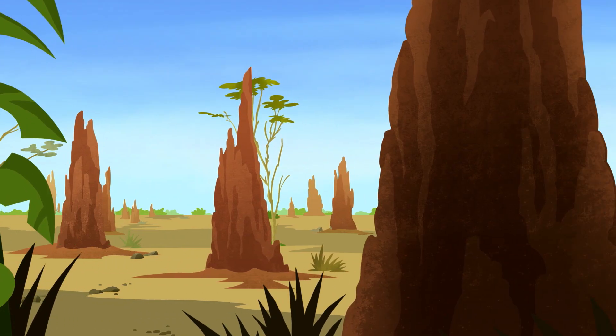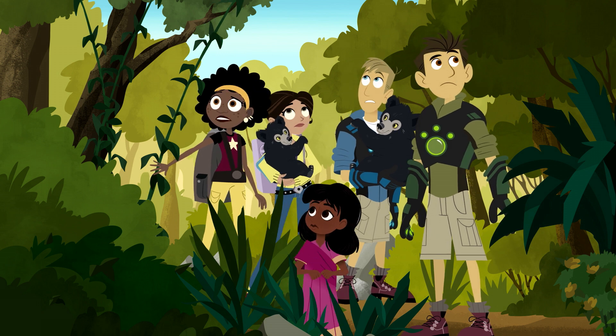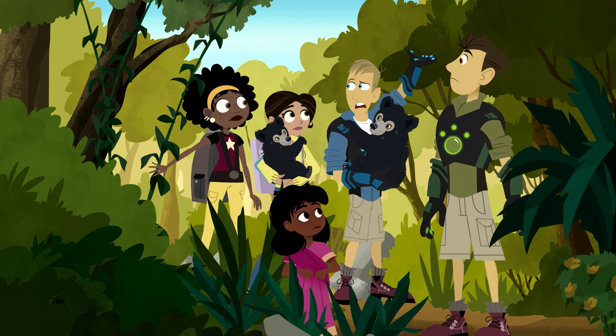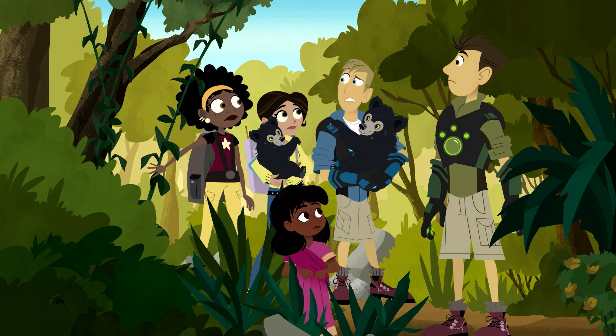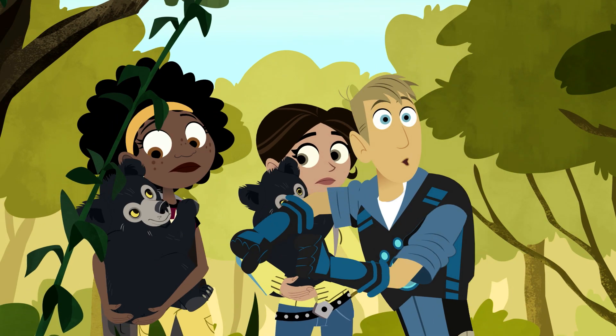Now that's a termite field. What's that noise? Seems very weird and big. Could it be an elephant? I'm going in to check it out. Me too. Wait up, bro!